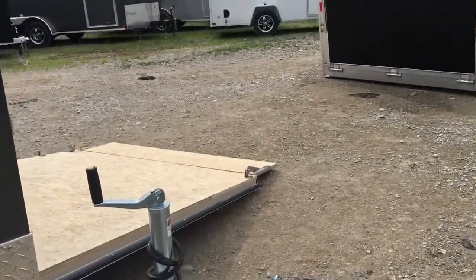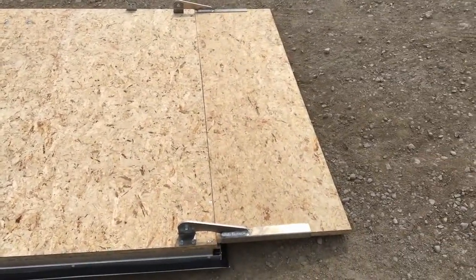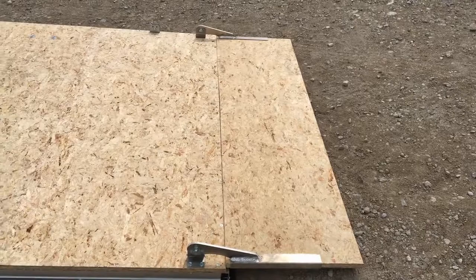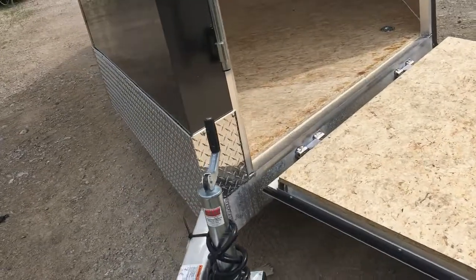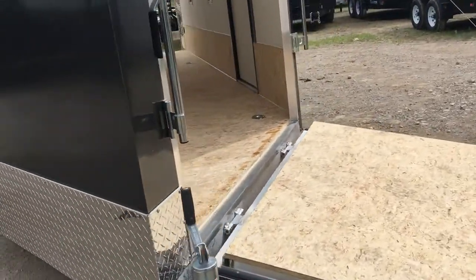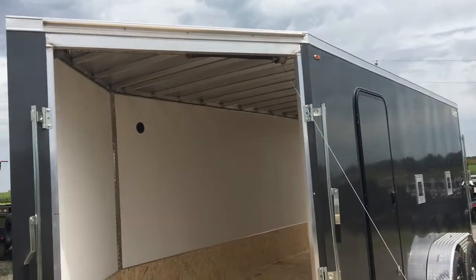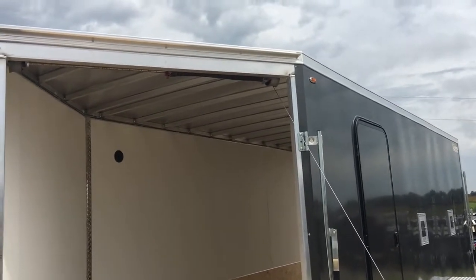Your front drive-in door — this one has been upgraded with a sports flap. If you notice here, no piano hinge in the way, no worrying about removing ice, getting the skis stuck on it, so it gives you a nice drive-in. Again, this trailer comes equipped with a 16-inch stone guard, one of the heaviest stone guards in the industry. This trailer comes with 16-inch on-center roof bows, giving you that extra strength and durability, especially if you're going to those northern places with heavy snow load.